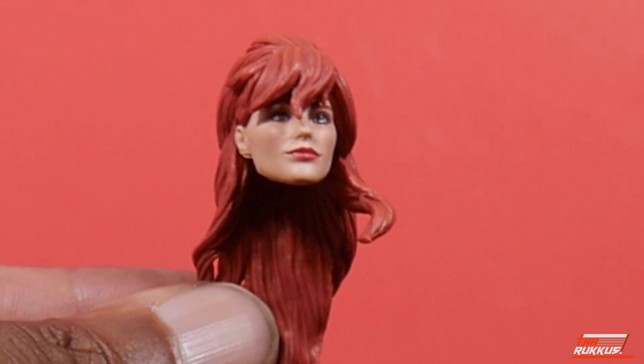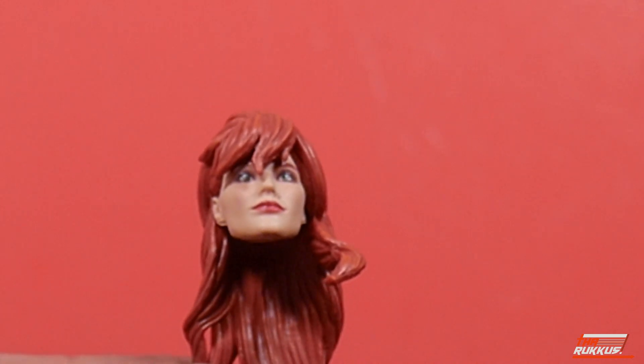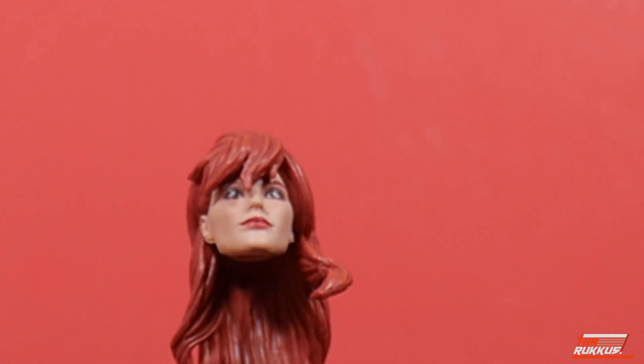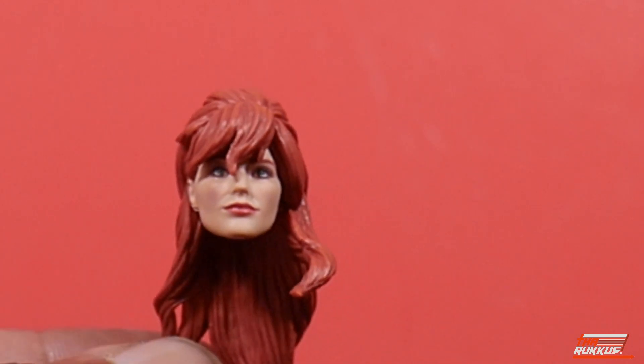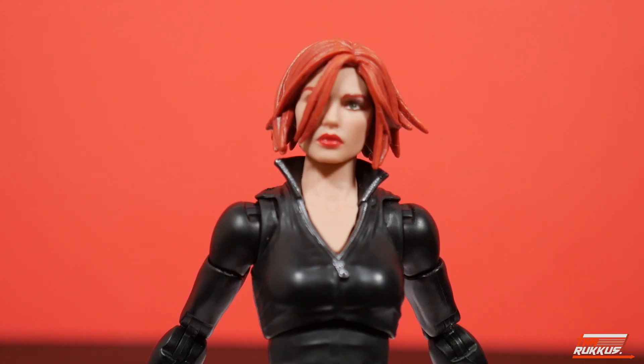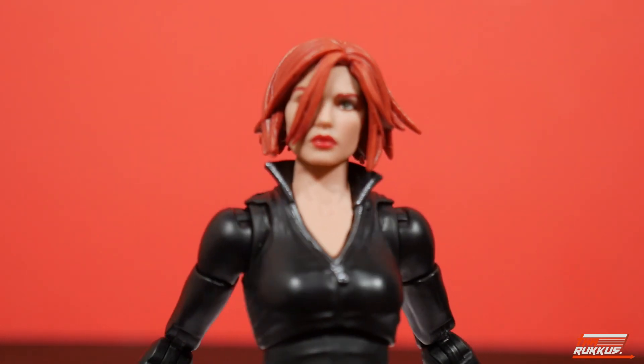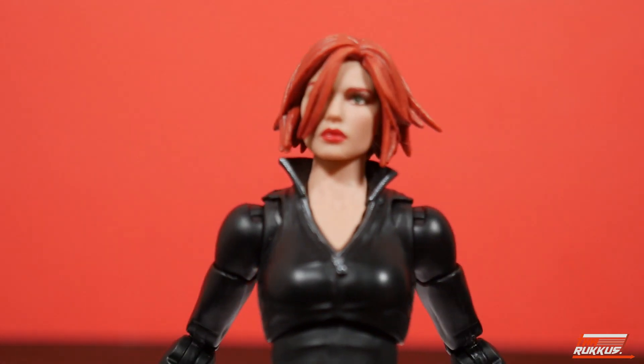And here's the second head sculpt — also long hair, but a different style. As far as the face, it's got a more relaxed look when you check it out. Also beautiful as well. And since we rounded out the accessory segment looking at the head sculpts, we may as well keep that going by peeping the sculpt she came out of packaging with. She's sporting the short haircut, and the face is once again just as lovely as the other two portraits.